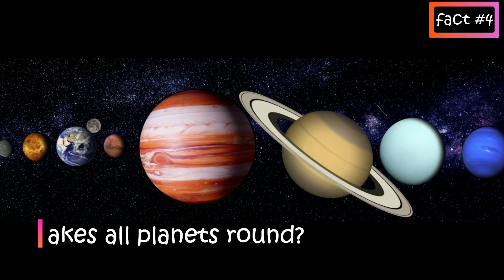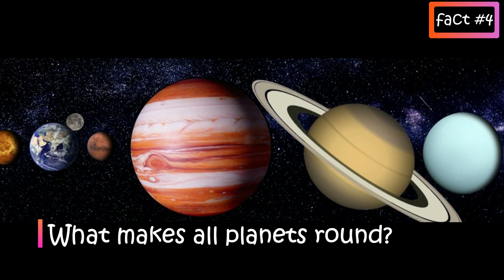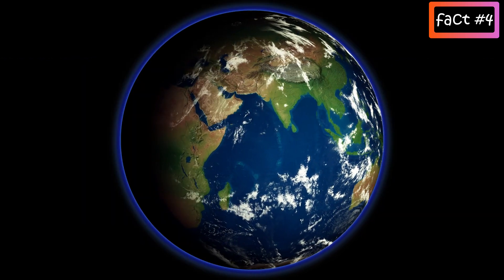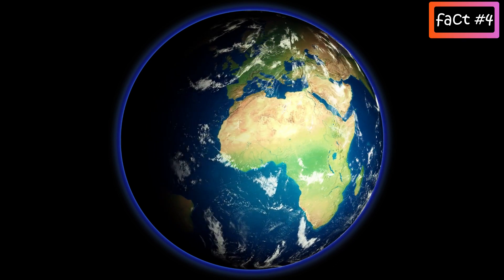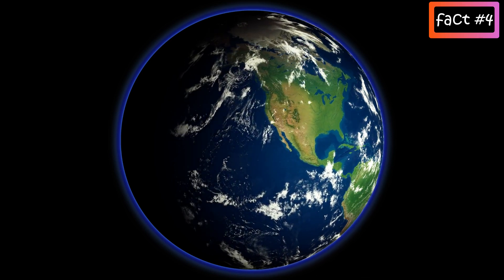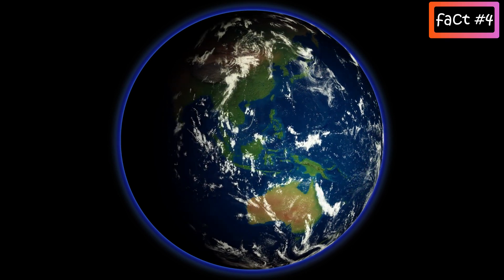What makes all planets round? As you know, all planets are round — big or small — with some more rounded than others. It's gravity. A planet's gravity pulls equally from all sides, from the centre to the edges, like spokes of a bicycle wheel. This makes the overall shape of the planet a sphere, which is a three-dimensional circle. Gravity is the same force which holds us onto the surface of the Earth and which keeps the Earth and other planets orbiting around the Sun.